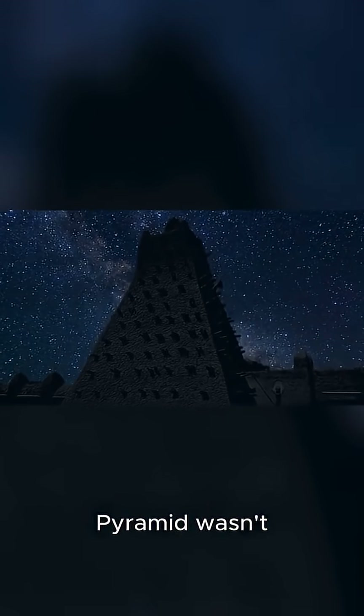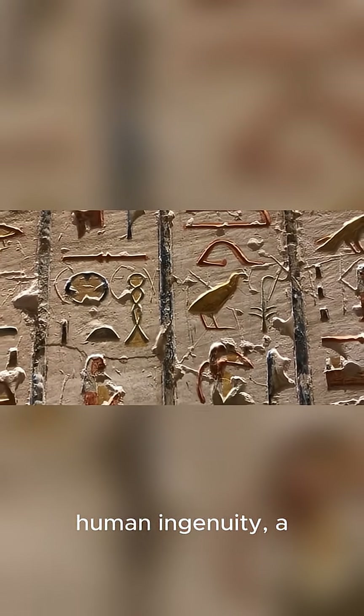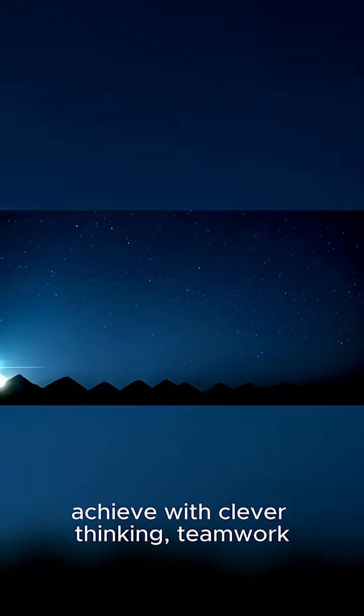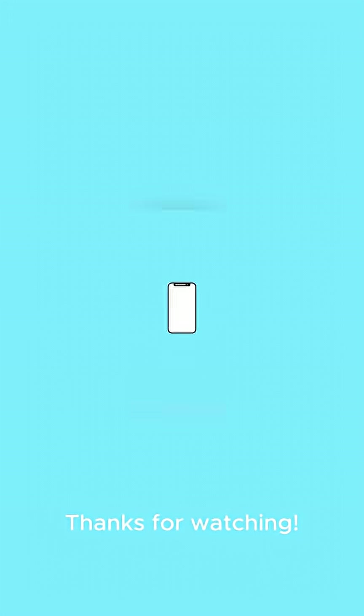The Great Pyramid wasn't built by magic. It was built by human ingenuity, a deep understanding of the world around them, and a relentless pursuit of perfection. It's a testament to what we can achieve with clever thinking, teamwork, and a little help from the stars. Thanks for watching!